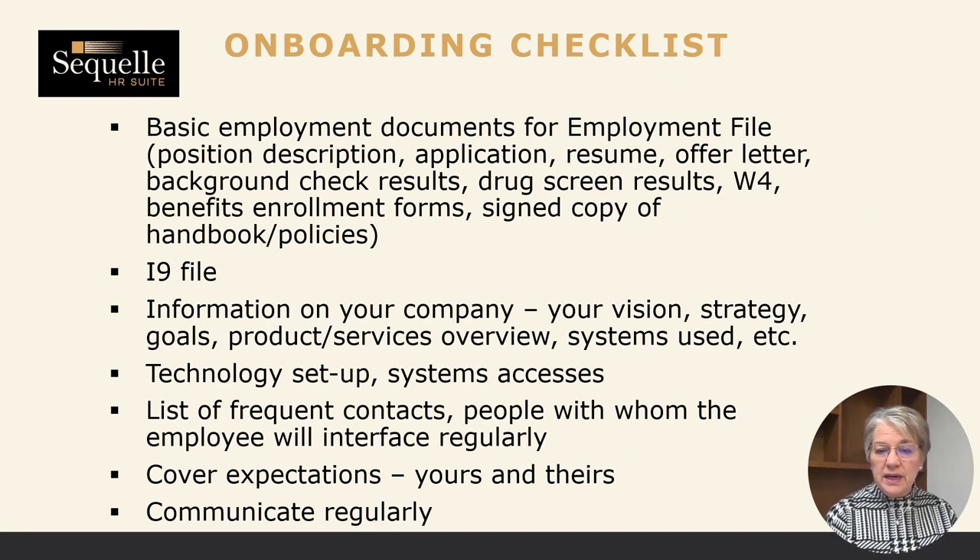Here's the onboarding checklist. Some of the basic employment documents you need to maintain include the position description, application, resume, and the signed offer letter. Keep any background check and drug screen results separate — in a separate folder within the file or a separate space in your electronic files. Also needed: benefit enrollment forms, signed copies of handbooks, the W-4, and the I-9 in a separate file.